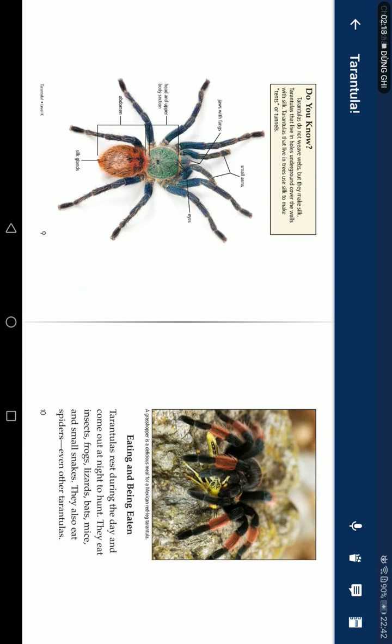Do you know tarantulas do not weave webs, but they do make silk? Tarantulas living in holes in the ground cover the walls with silk. Tarantulas living in trees use silk to make tents or tunnels.